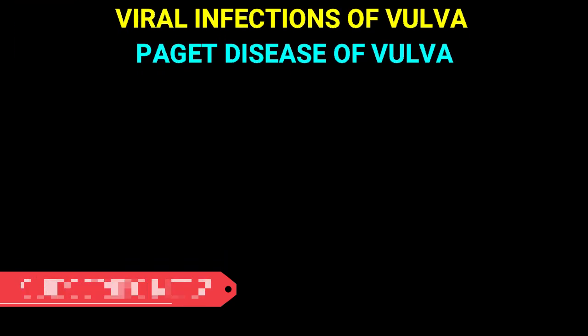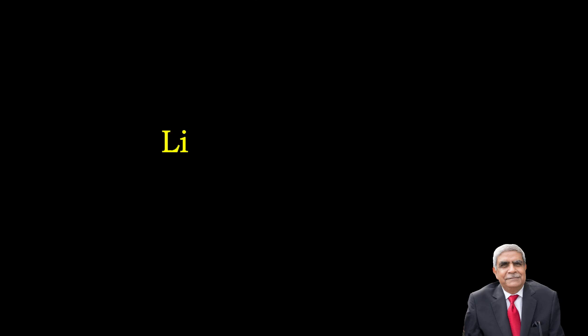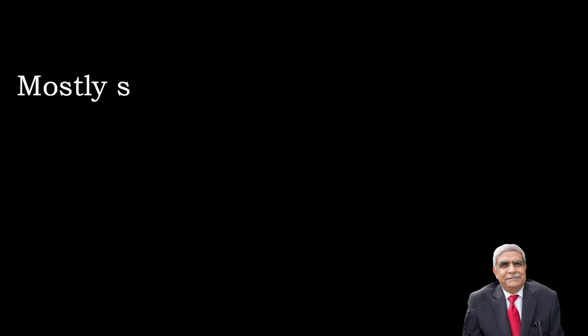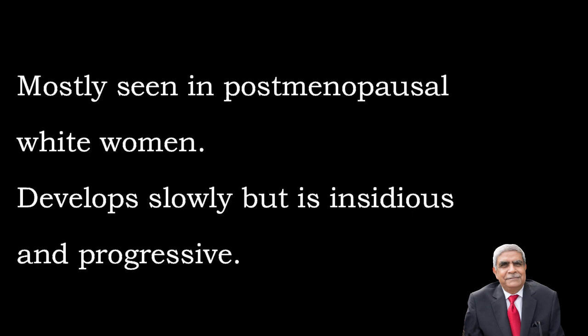Now we are going to discuss the lesions of the vulva. First of all, we are going to discuss lichen sclerosis, also called chronic atrophic vulvitis. It is mostly seen in postmenopausal white women.